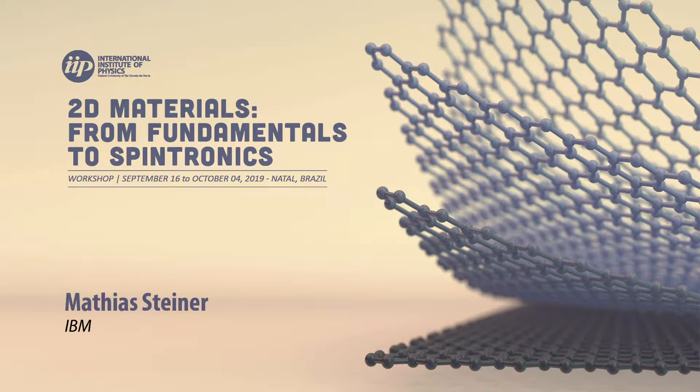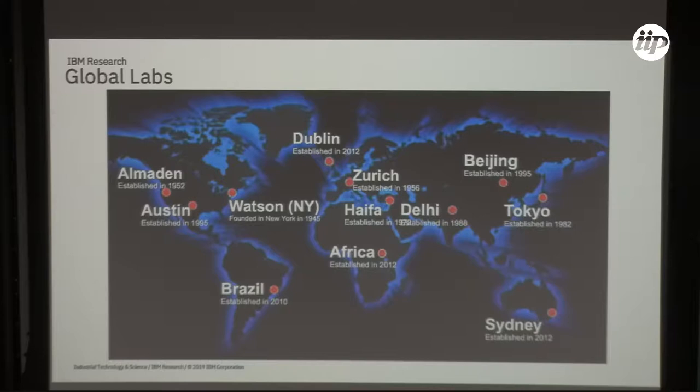Since some of you might not have heard about the IBM Research Lab in Brazil, I have a bit of information here to familiarize you with where we are and what we are doing. Some of you might be aware of the labs in the United States and might have been there in some way or form.